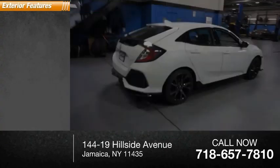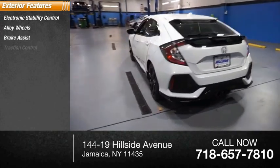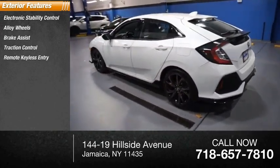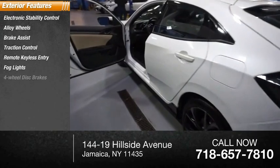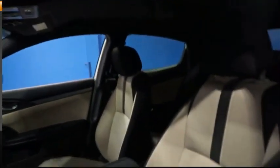Here are some of this vehicle's great options: electronic stability control, alloy wheels, brake assist, traction control, remote keyless entry, fog lights, four-wheel disc brakes, speed control, rear window defroster, and rear window wiper.